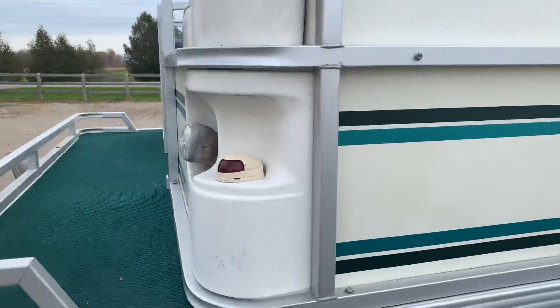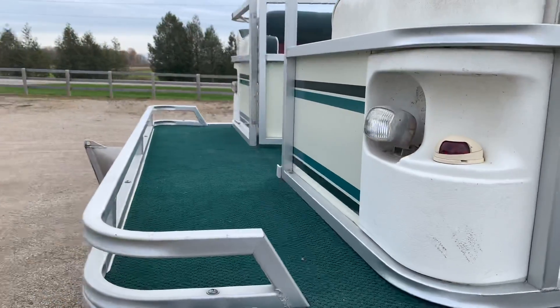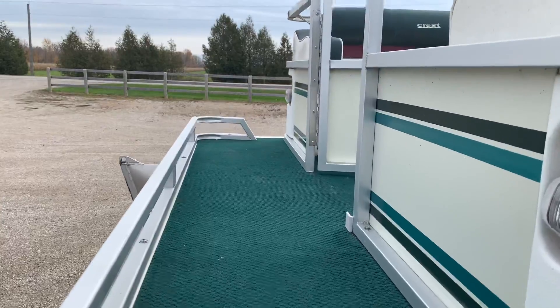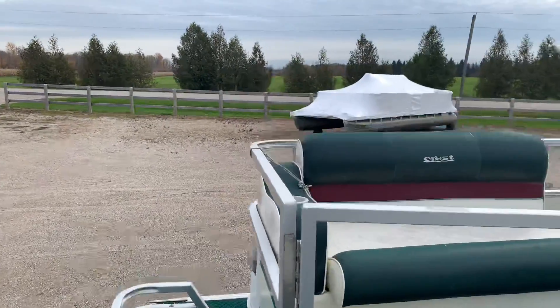There's a small little deck off the front — you can jump onto your boat from the dock. You can also enter from the doorways, but some like to do it right here. The carpet is in really good shape throughout the whole boat.